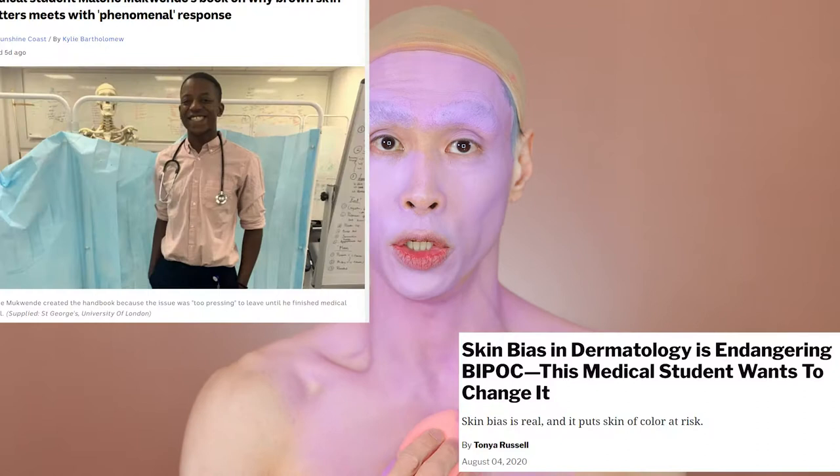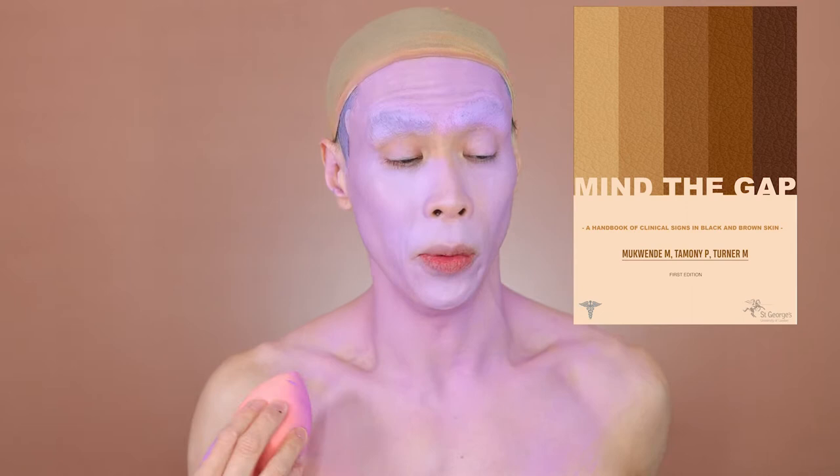If people don't learn to identify rashes and skin conditions on dark skin, they'll just miss it, because rashes can look very different on coloured skin. It's so bad that a medical student had to start his own handbook for black and brown skin in dermatology, and it's free online — I'll link it down below.